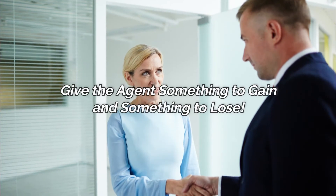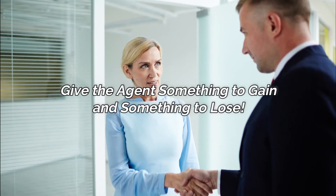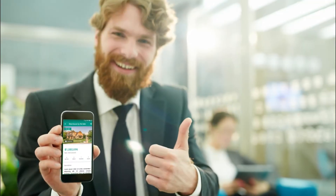A solution to agent retention is to give that agent something to gain and something to lose if they leave your brokerage. So how is this done, especially at no cost to your brokerage? And this is how it works.